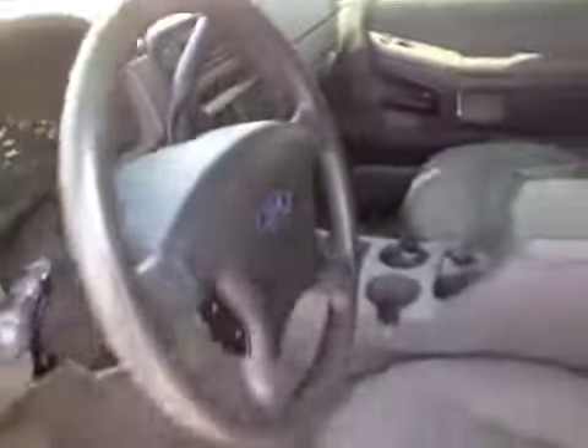Passenger side looks okay. AC does work. The knob on the radio controls is a little loose so it doesn't operate as it should as far as the volume goes — you have to turn it a little extra.